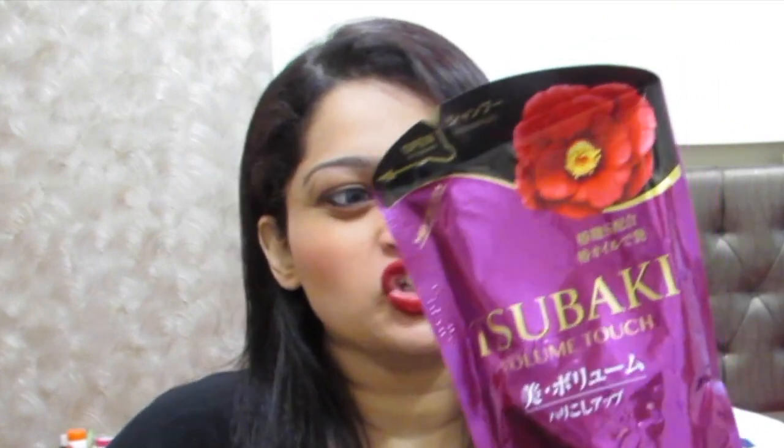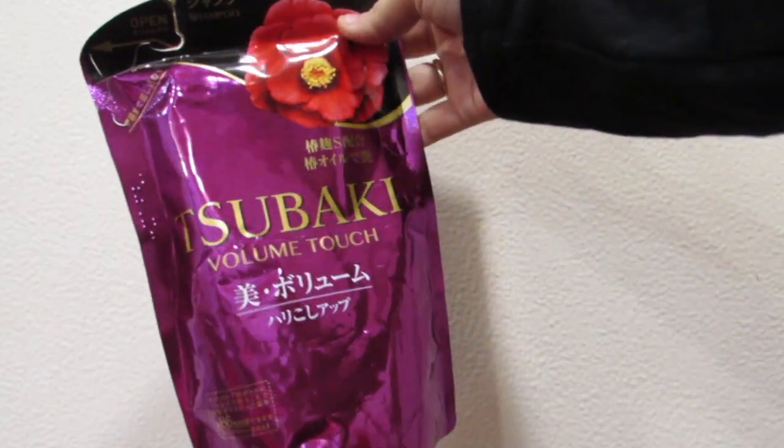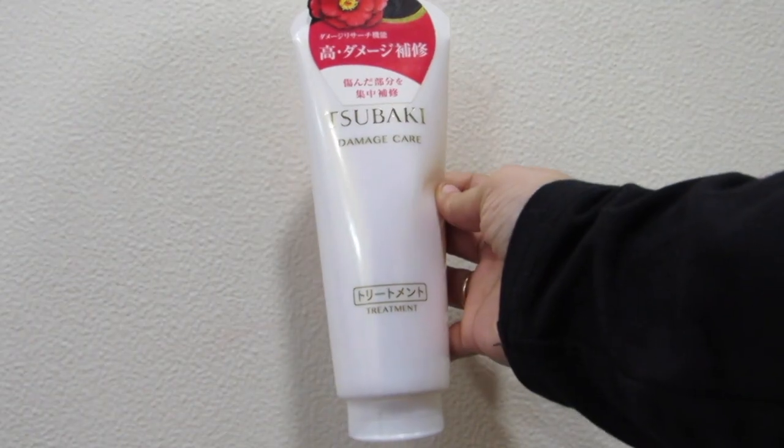I also got two more hair care sachets — there's a lot of product in each one. A little goes a long way with all these products. I got a volume touch shampoo and a damaged care conditioner — I think both are from Ceceldo. The one from Daiso is just a conditioner without a volume claim. I also bought one more treatment mask from Ceceldo's new collection.